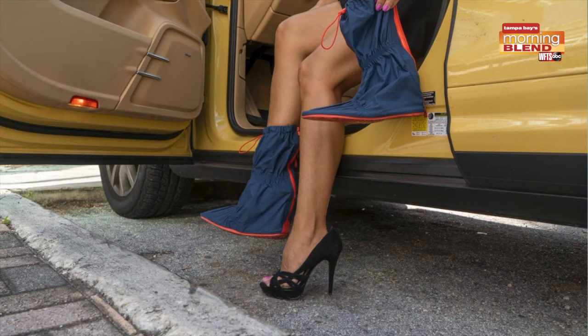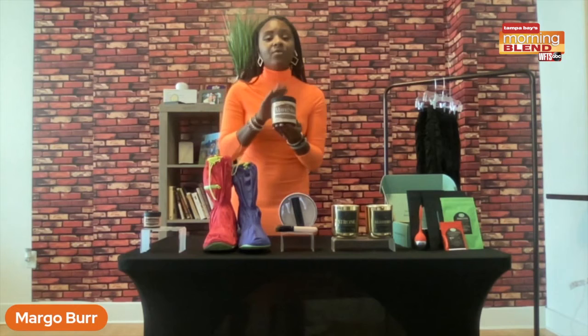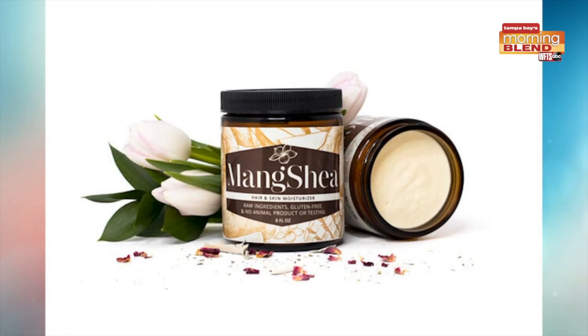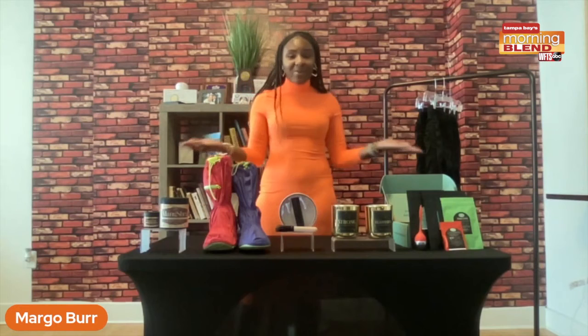Now we're going to move on to skin care. For all of our mothers who love to take care of their skin this season, we have our Mane Shade two-in-one hair and skin moisturizer from itsmadefor me.com. This is packed with healthy ingredients — it has three natural body butters, eight natural body oils, seven essential oils, and it can be used on your scalp, hair, feet, and lips. And it's vegan certified. So there's a little bit of everything for all moms, coming in all different price points.